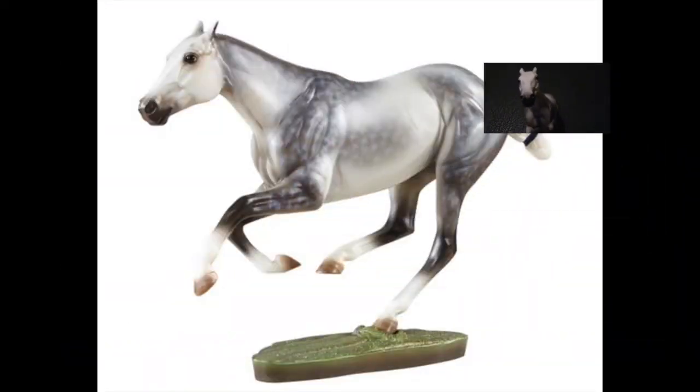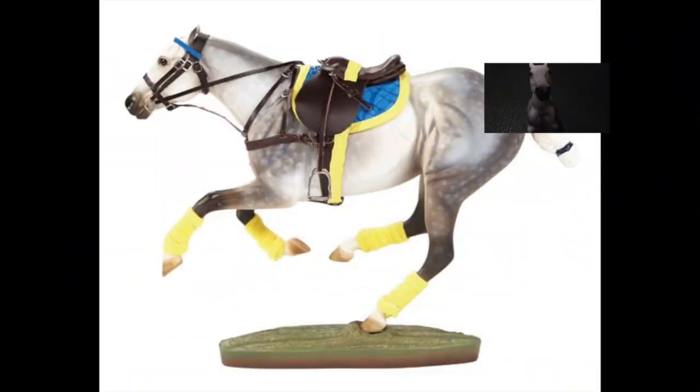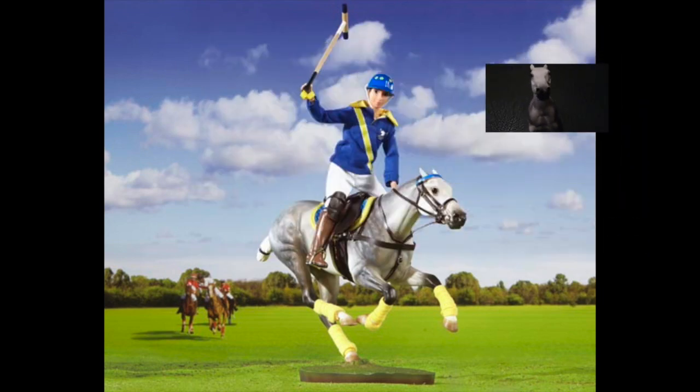First, there is me, Santiago, the Polo Pony. Then there is Nico, the Polo Rider. And then there's the traditional Polo Saddle Set. Now, polo is a horse sport where it's kind of like golf, but it's more of an extreme sport — and plus, you are on a horse. I mean, really, who wouldn't want to be on a horse?